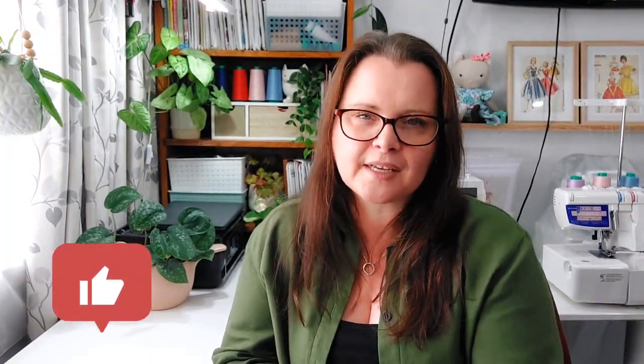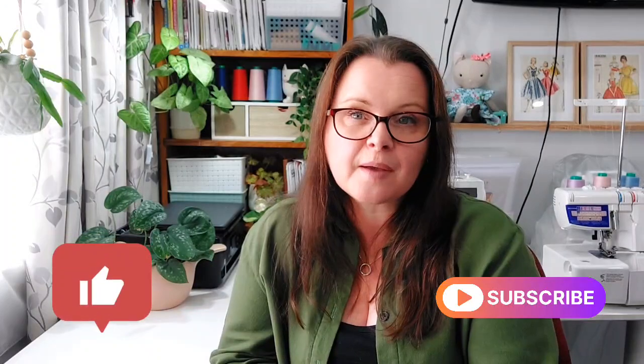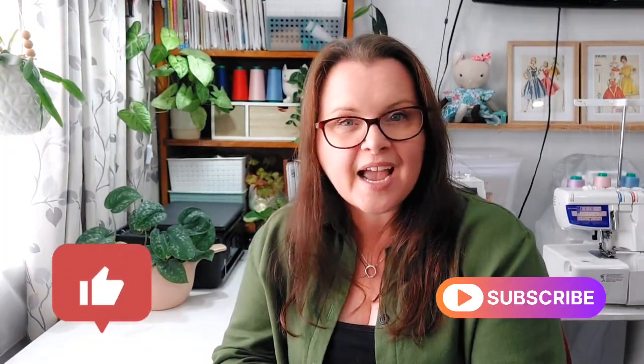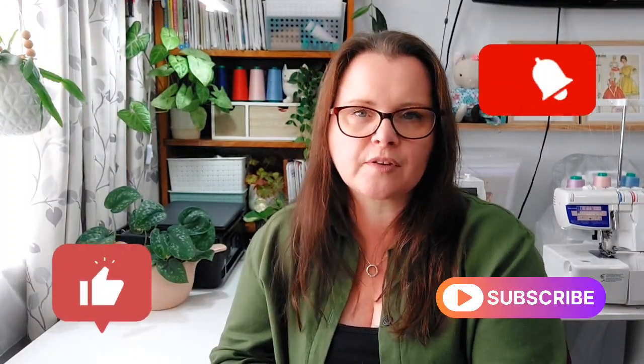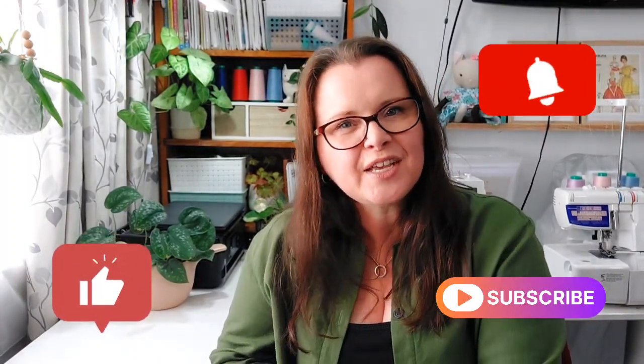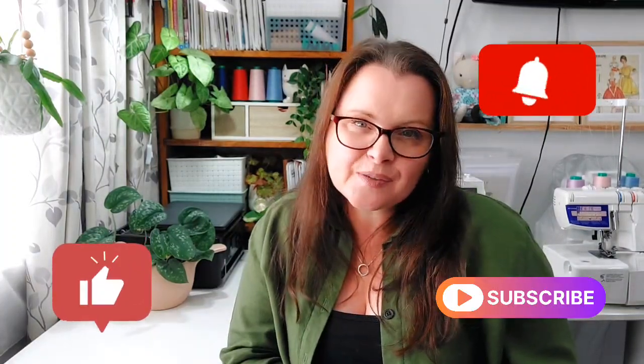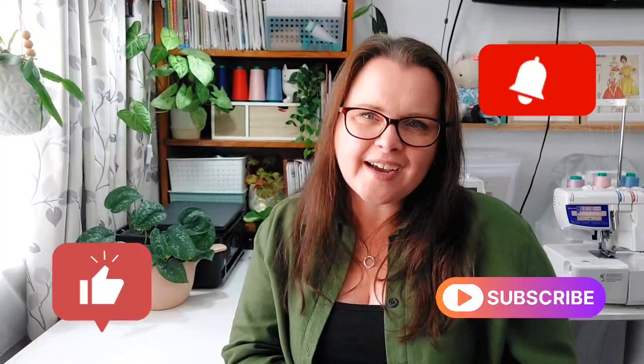I hope you enjoyed seeing what I made. Thank you so much for stopping to watch my video. If you did like it, please give me a thumbs up — that would be wonderful. If you're not already subscribed, I would love it if you'd subscribe to my channel and see what I have for you next week. Hit the notification bell and that will tell you when my video comes out. Thank you so much for watching — I will see you again next week. Bye!